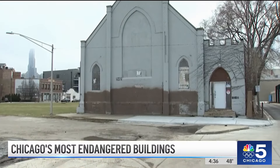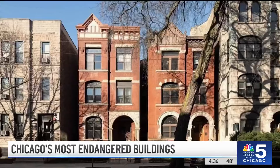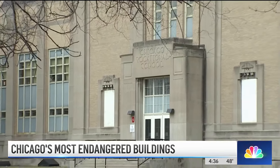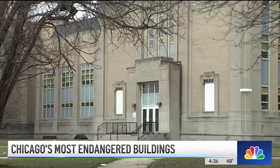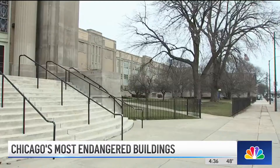The non-profit's seven endangered buildings are located throughout the city and include these four 125-year-old townhomes at Sheffield and Belden Avenues, along with the Chicago Vocational School on East 87th, that dates back to World War II. Over the last number of years, we've had the Century and Consumers Buildings on our list more than five times.